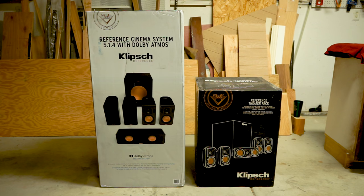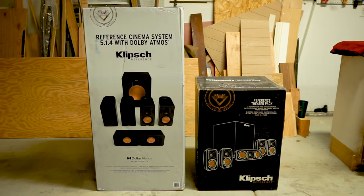Observation number one: the Klipsch 5.1 Reference Theater Pack has four satellites, one center channel, and one subwoofer. The Klipsch Reference Cinema System 5.1.4 with Dolby Atmos also has four satellites, one center channel, and one subwoofer. And yet the box is twice as big and twice as heavy.